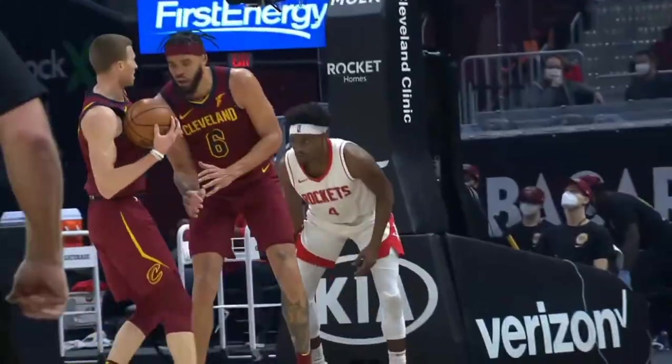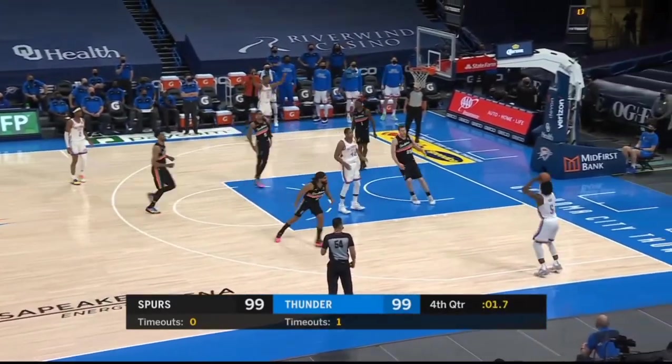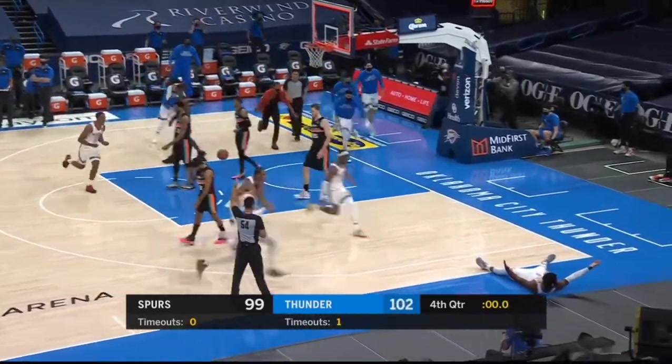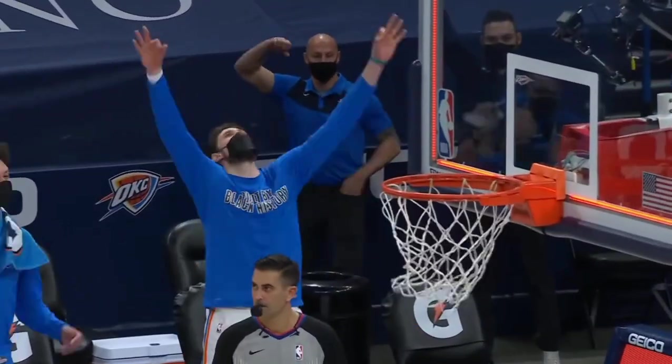And number 1, for the Oklahoma City Thunder, Lu Dort knocks it down at the buzzer for the win. Lou Dort hits the game-winner. And that'll do it for our top 10 plays on NBA.com.